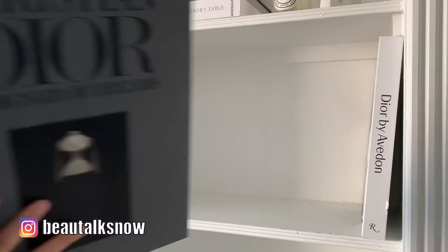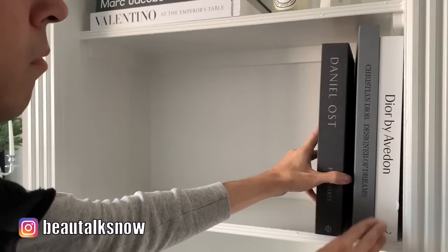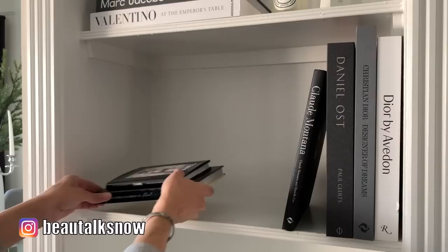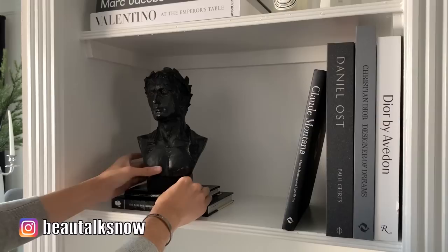For this next shelf we're building from the right to counterbalance the placement above. I'm using a variety of books in varying shades of white, gray, and black. On occasion I'll remove the brightly colored book covers to achieve this look, as most reveal a more neutral colored cover beneath. On the left I'm using smaller-scaled books to elevate this beautiful Grecian bust that was gifted to me a year or so back — I believe it came from Wayfair.